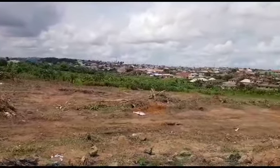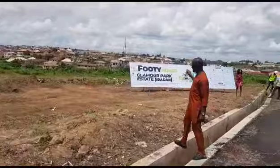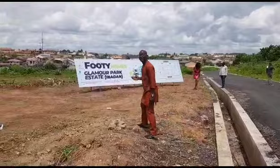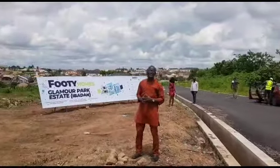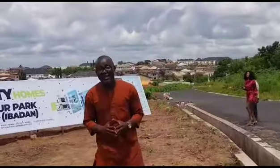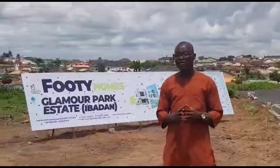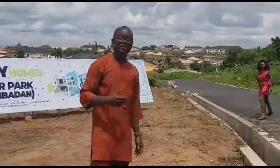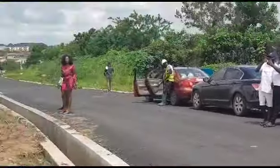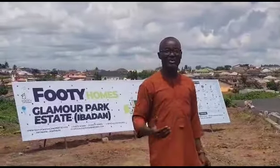This is an opportunity for you to own a piece of land at Glamour Park Estate. The features we have in this place include a Central Park Old Estate, smart street lights, a drainage system, and paved roads. If you are buying a particular piece of land, road networking is one of the advantages of the place which you are supposed to look into.